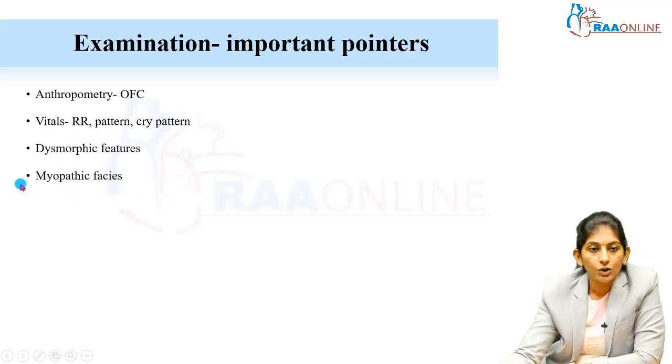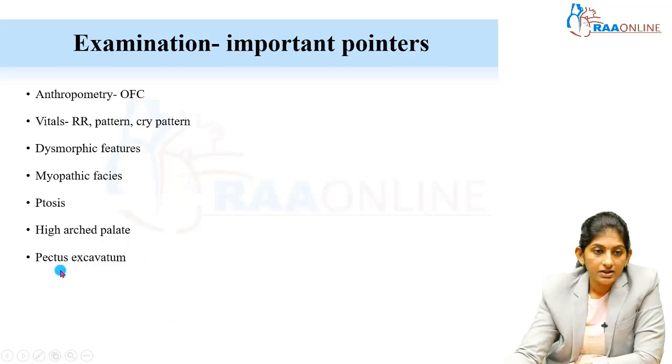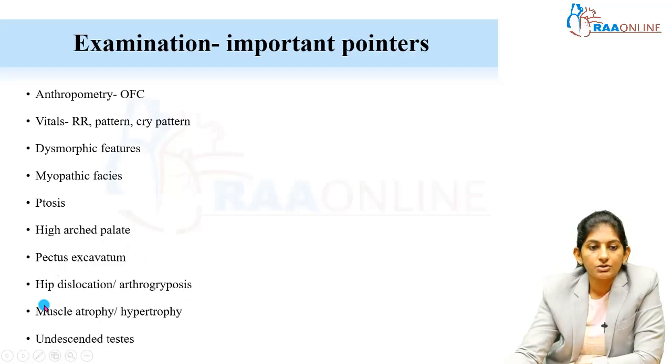Look for dysmorphic features and myopathic facies. Presence of ptosis and high arched palate — high arched palate occurs because of weakness of the pterygoids and temporalis muscles, which is seen in myopathies and myotonic dystrophies. Also look for pectus excavatum, hip dislocation, and arthrogryposis. Assess muscle mass for atrophy or even hypertrophy.